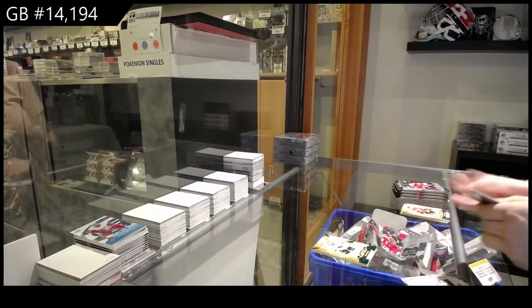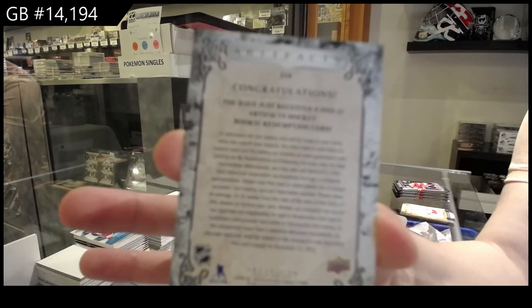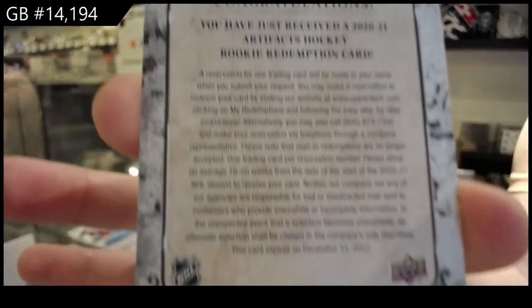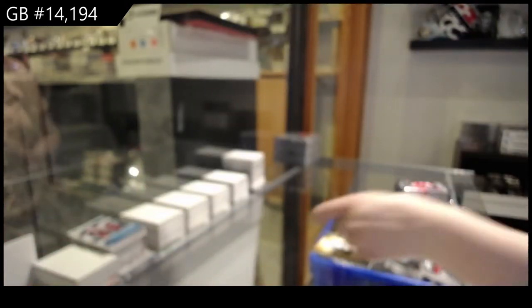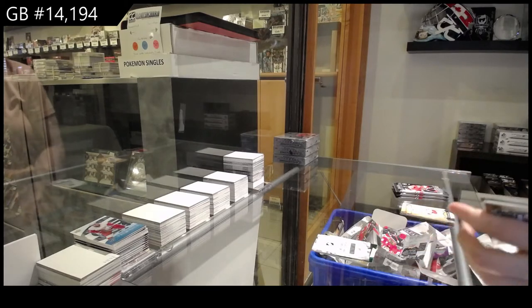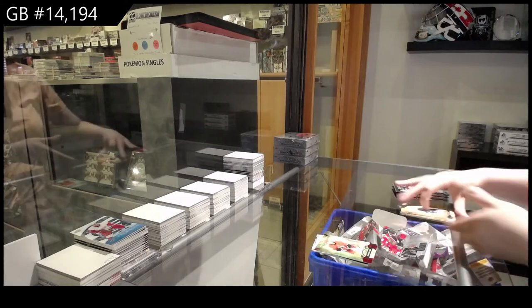Rookie Redemption wild card number 214, which is Ollie O'Levy for the Vancouver Canucks. Red numbered to 399 for Carolina, Sebastian Ajo.